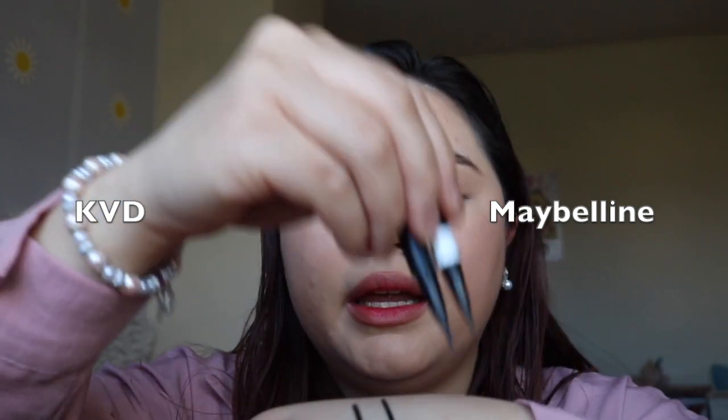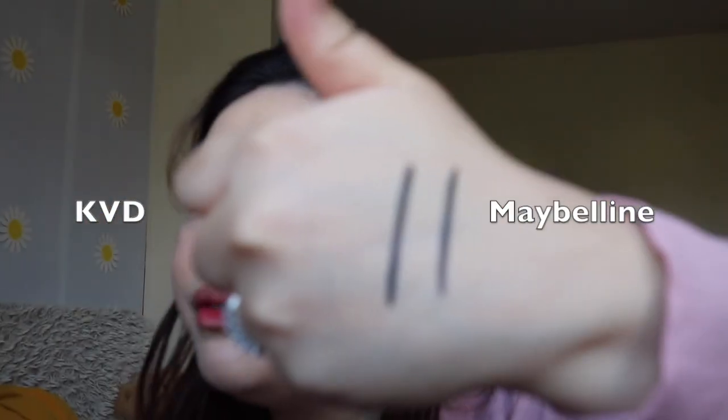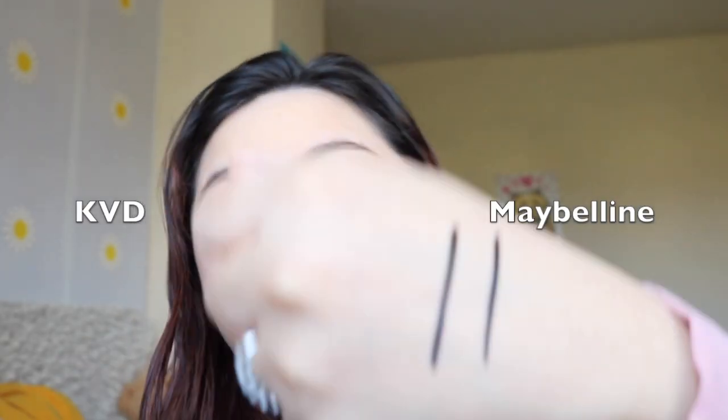So this is the Maybelline and this one is the Kat Von D. I cannot see any differences between them — they both look very dark, but I'll let it dry and see which one is much darker. For the application on the eyes, I'm going to go ahead with Kat Von D on this eye and then Maybelline on this eye. I'm not putting any mascara on today because my mascara usually smudges.